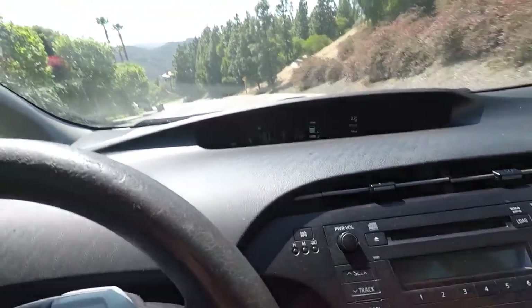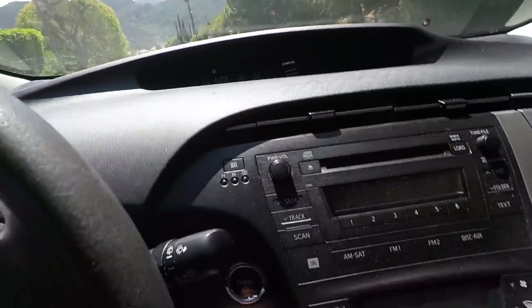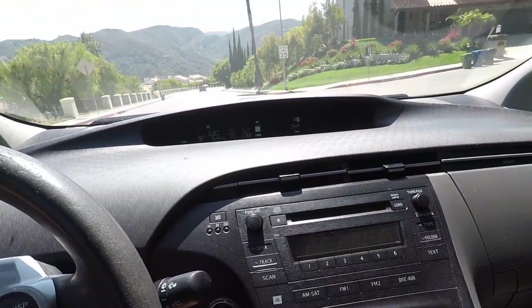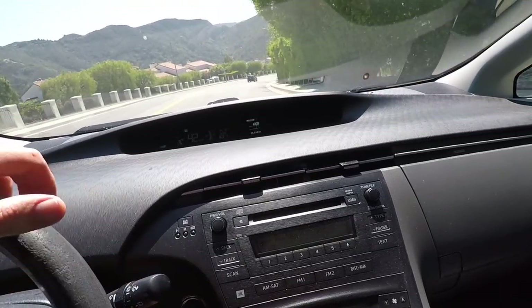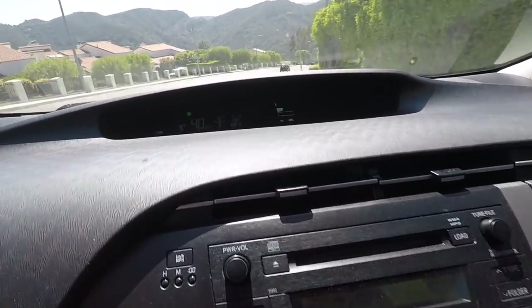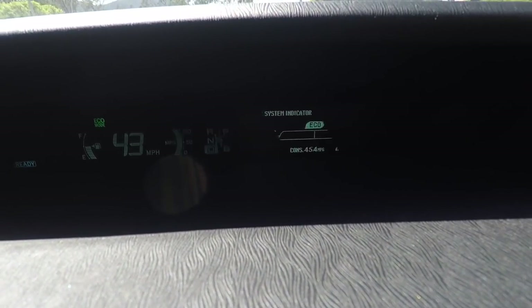Let me show you the B mode — kick it into B and look at the charge indicator: it's charging the battery through engine braking. Back in D, using the regular brakes, you can see the charge indicator going up and down as you brake and release. Essentially when you use the brakes or coast, it charges the battery — that's how regenerative braking works.